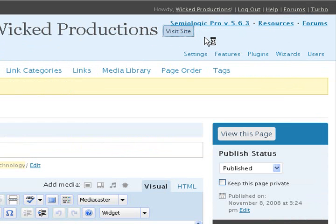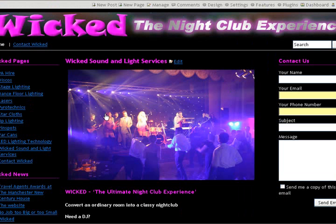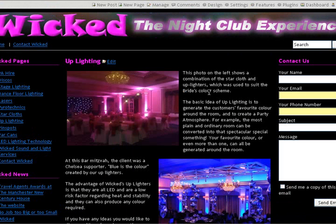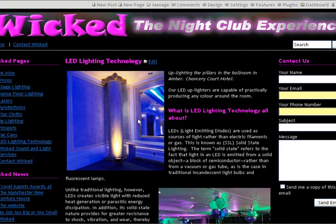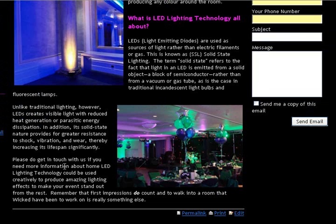Now if we go and visit the site, let's just check. On the section on uplighting — it says 'the bride's colour scheme suit' — yeah, that's all cool. And the LED lighting technology page — 'if you need more' — okay, so that's all cool.